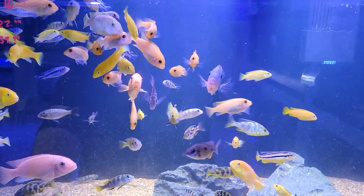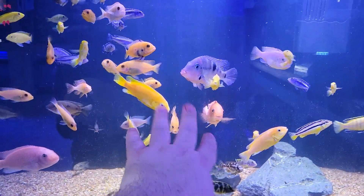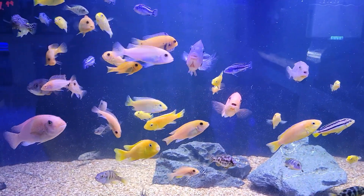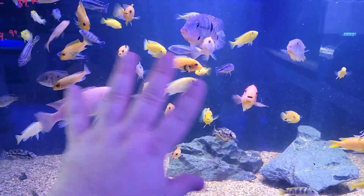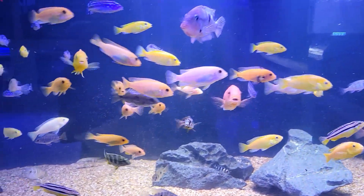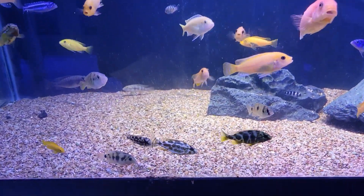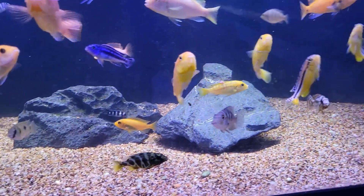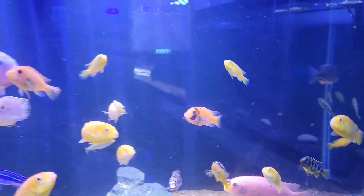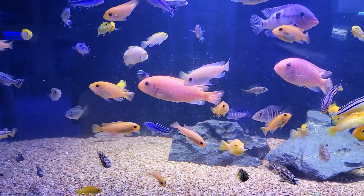Next up, keeping with the cichlids theme, we have a large African cichlid tank. I figured I'd give you guys a nice overview so you can look through and see the many beautiful varieties of African cichlids we have in all sorts of shapes, sizes, and colors — just an absolutely gorgeous assortment.